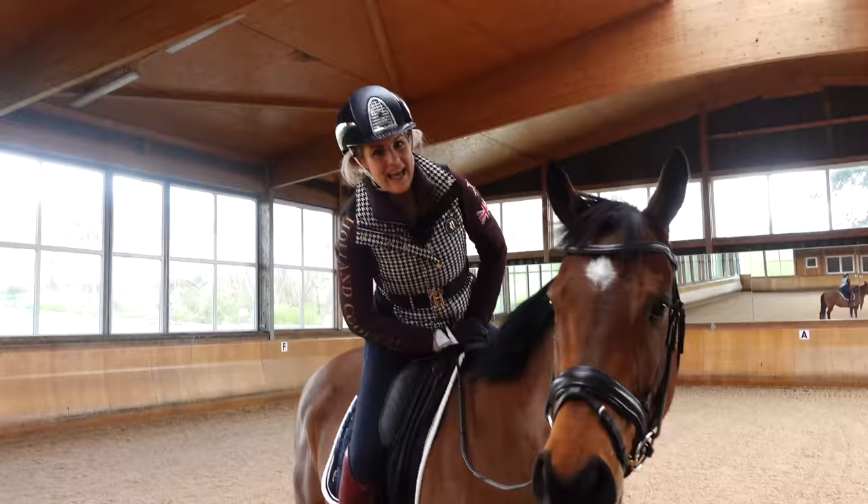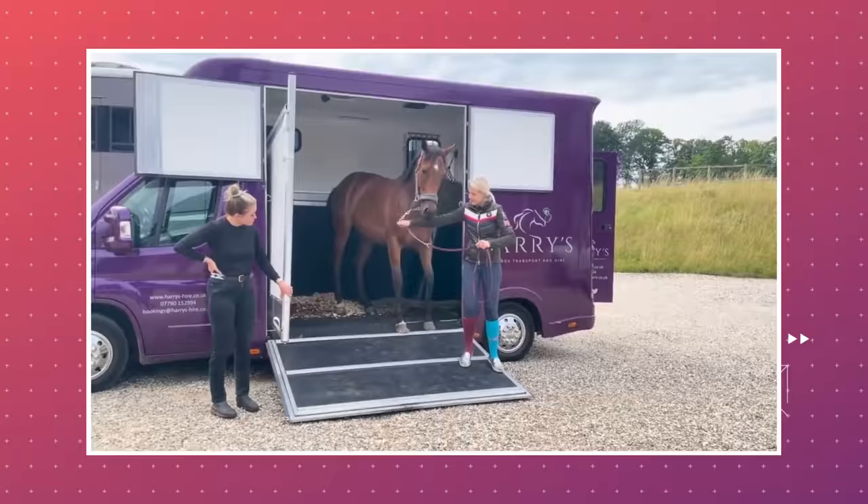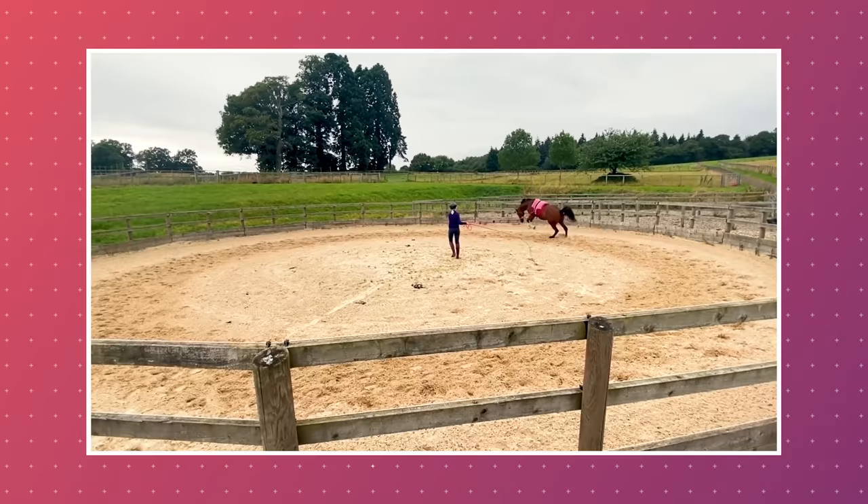Any of you who don't remember or haven't met him yet, this was him — we'll go and have a look at him when we first got him. Buck jumping around the round yard!